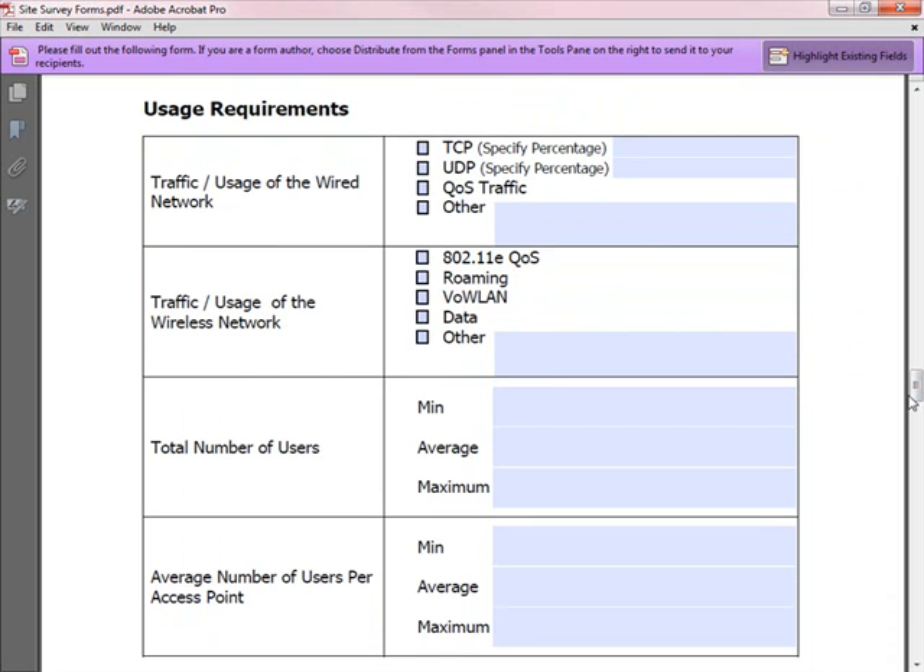Discuss different usage requirements with the customer. Look into whether they have video and voice traffic, which involves UDP traffic, and what kind of quality of service they are implementing, since QoS for the wired network also informs how the wireless network should be planned.